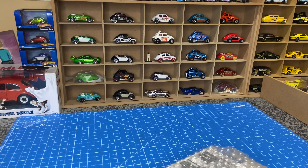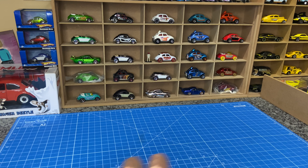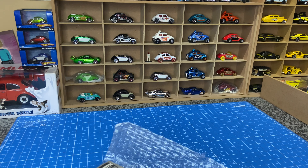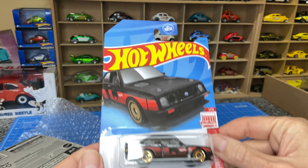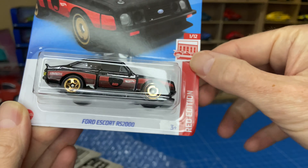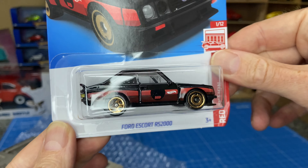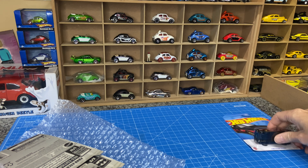First batch of cars. So this is the Ford Escort Red Edition — a little bit damaged, so I'll probably open this one. This is a store exclusive of the mainline, which I believe is a first edition this year or last year. Great one off the bat.